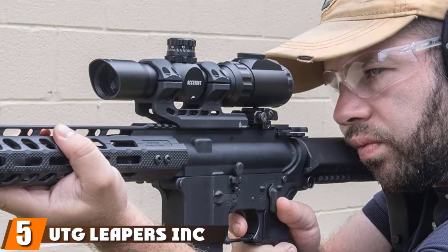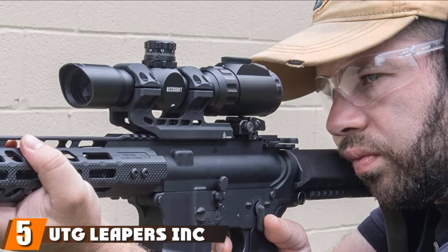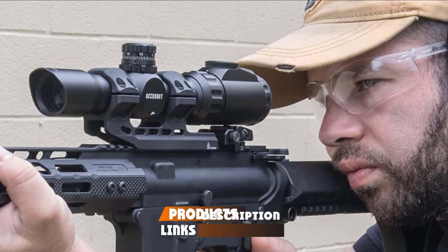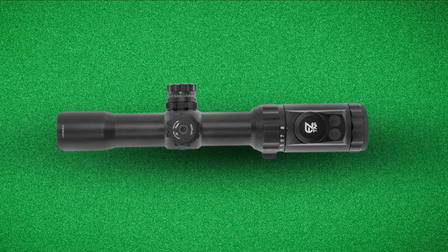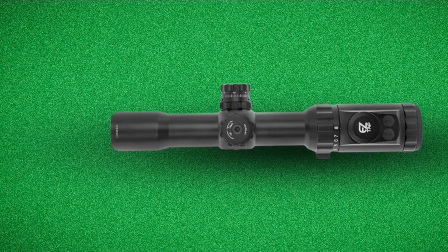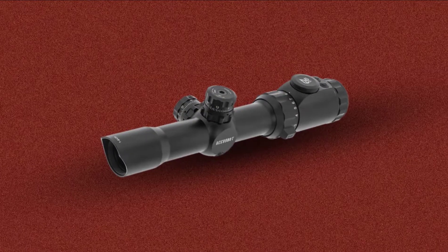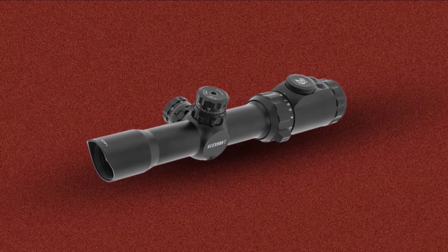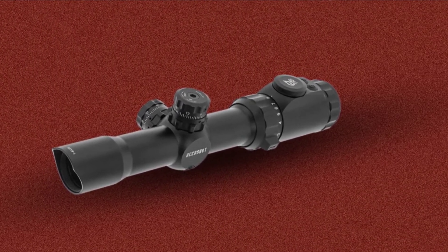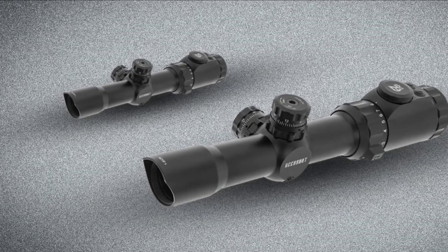The number 5 position is held by UTG Leapers 1-8x 3rd MRC scope. This UTG scope is an affordable option for the first-time AR-15 owner. The quality is reasonable for the price, and the features are up-to-date and advanced. Remember: the scope you buy today, even at a bargain price point, carries features that were only dreamed of less than a decade ago. Research and development have moved the whole industry into a very different perspective from the old days.